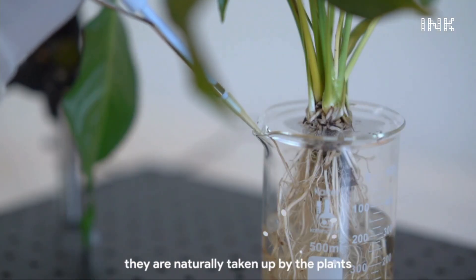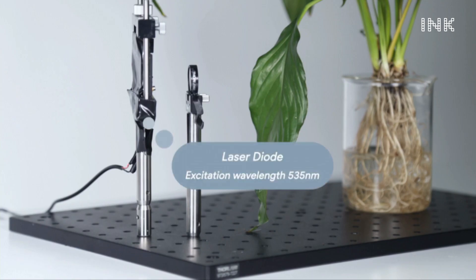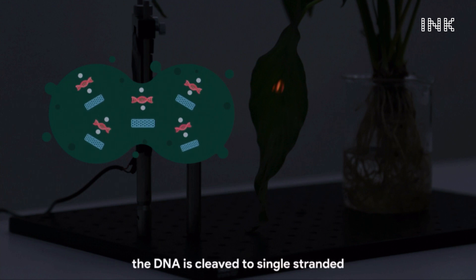This is electricity-free, depending on the real-time uptake of water from the plant. Imagine you watering your house plant, and it being able to tell you — by glowing or not — that the water in your home or the water in your schools has quality issues.